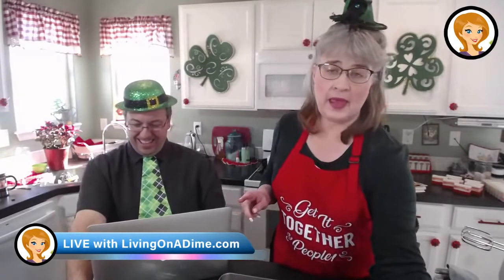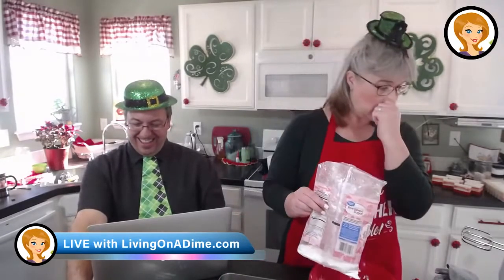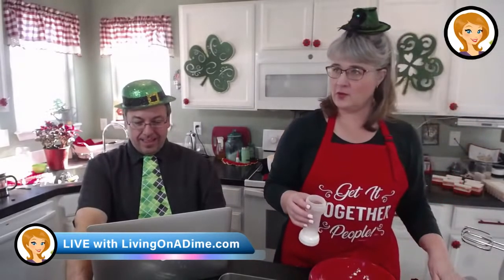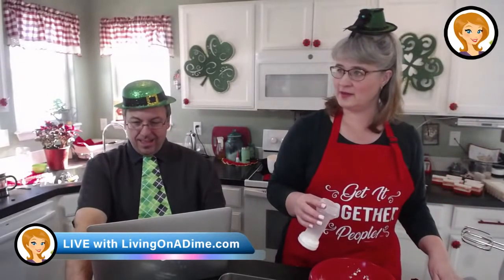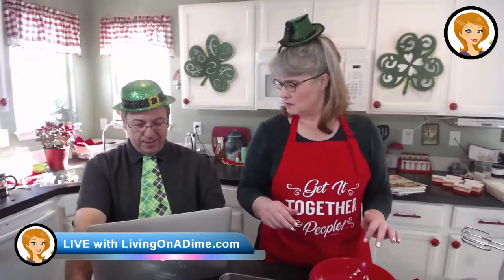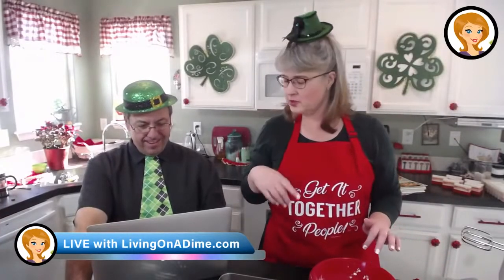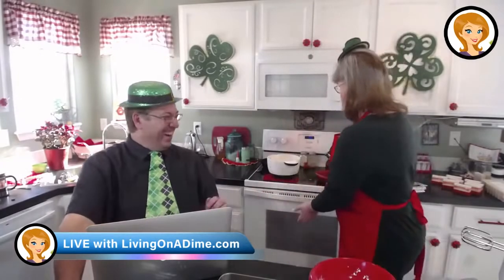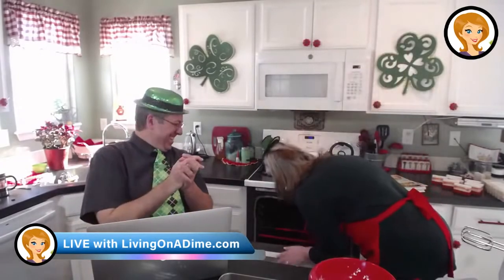We're going to make, because it's St. Patrick's Day... I don't want it with frosting. Just frost like half of it. Is there no flour in the recipe? I put the flour in. Didn't I? Yeah, I think you put the flour in. I didn't put the flour in. It's not in there.